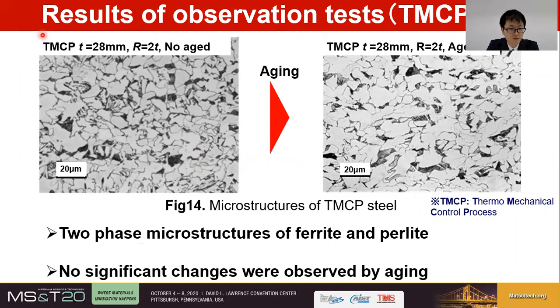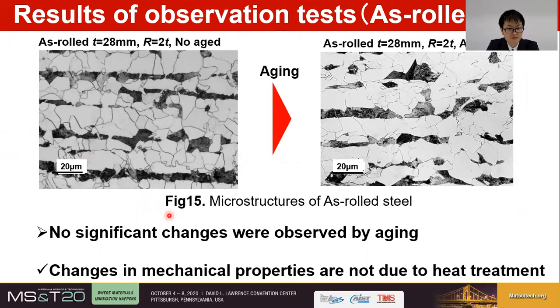Here is an example of the result of optical microscopy of TMCP steel. 2T represents the bending radius R, where T is the plate thickness. There were two-phase microstructures of ferrite and pearlite, and no significant changes were observed by aging. From the optical microscopy, it can be said that microstructure change cannot be a major factor of the mechanical property changes due to strain aging.